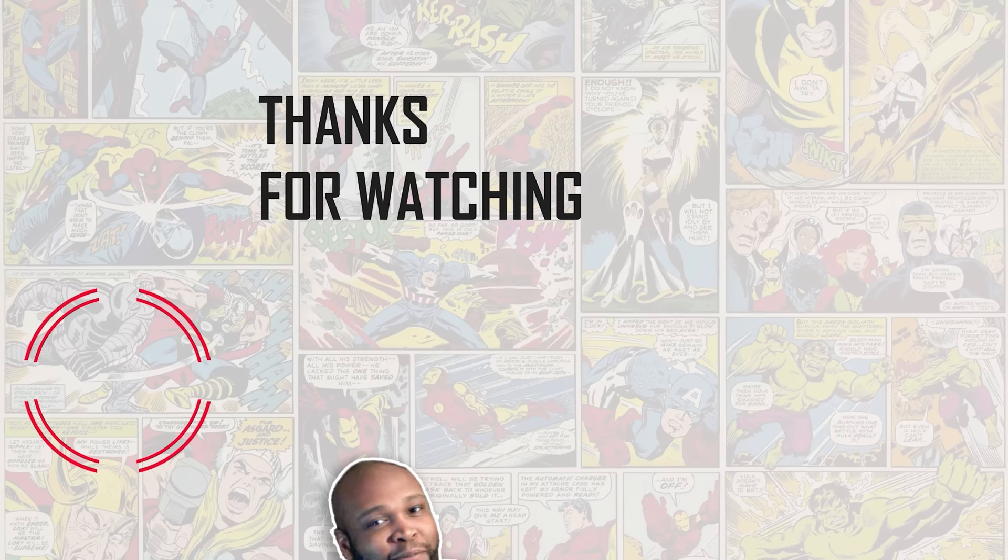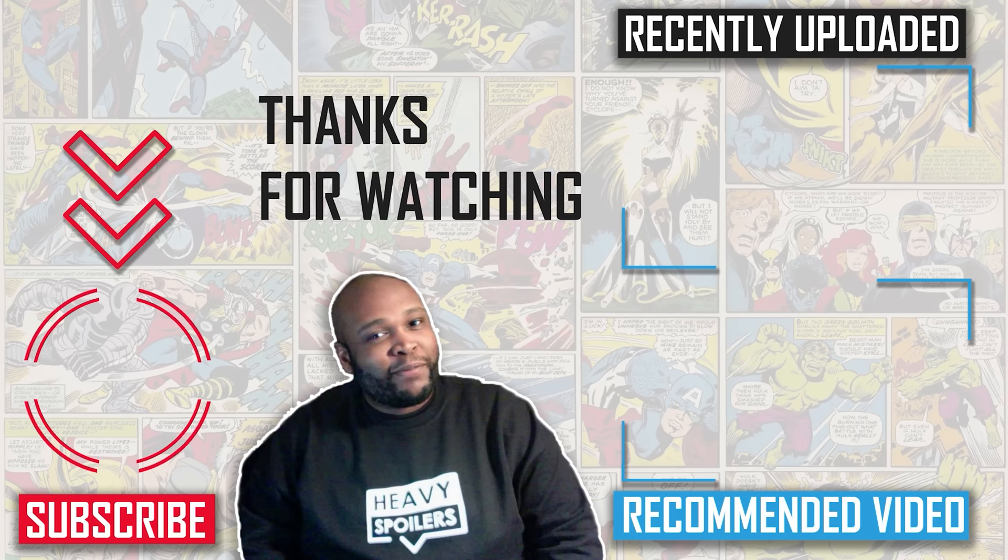That is it for this breakdown of Spider-Man 2002. Thank you guys so much for watching this video. You can follow me at Massertainment on Instagram or Twitter. Be sure to follow Heavy Spoilers here on YouTube and hit that bell so you get notifications every time we upload. You guys are amazing and spectacular — I'll see you guys next time. Goodbye.